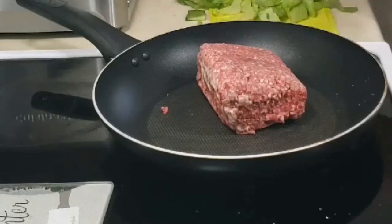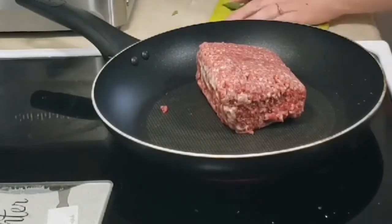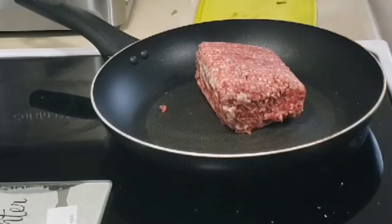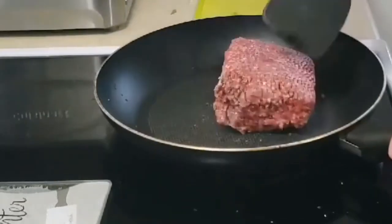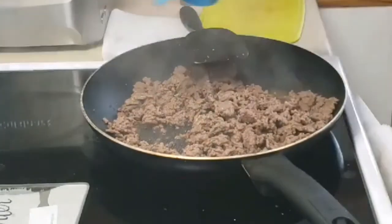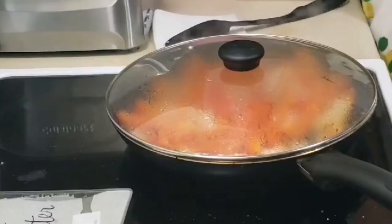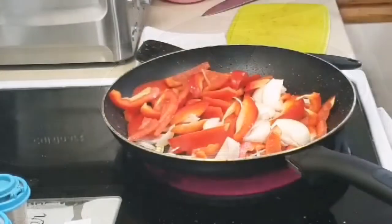I will add the kibbeh to the side of the kibbeh — it is a little different than usual. I am going to add the Arabic masala with pine seeds. I am going to add the rice — it is an Arabic rice, it is an upside-down rice.